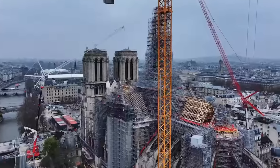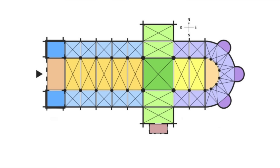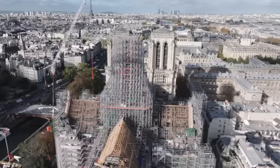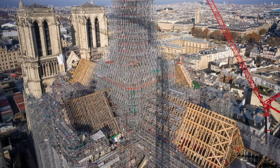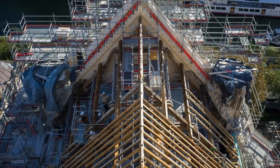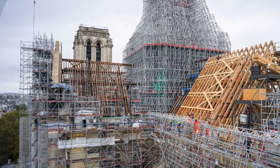Continuing the trend towards completion, after six months in place, the transept framework was completed on December 6th — the first of all the parts of the framework destroyed in the fire to be completed. Restored to its original state in oak, the framework of the two arms of the transept is made up of trusses on which purlins rest, which in turn support the triangular rafters that complete the framework. This is a different system from that used for the nave and choir. All that's left is for the dormers and the roof to be fitted.